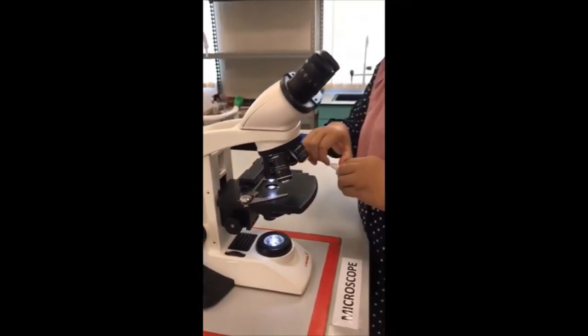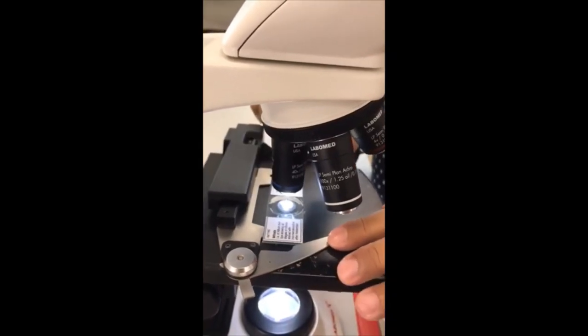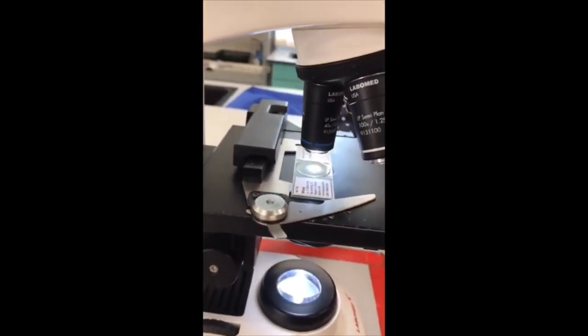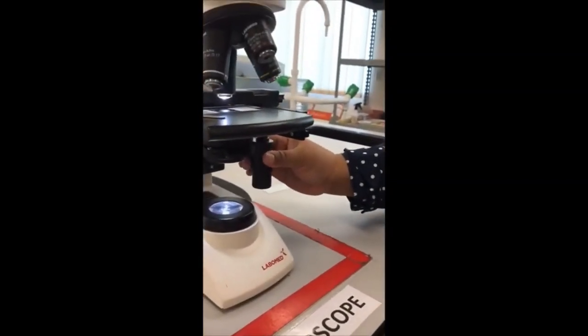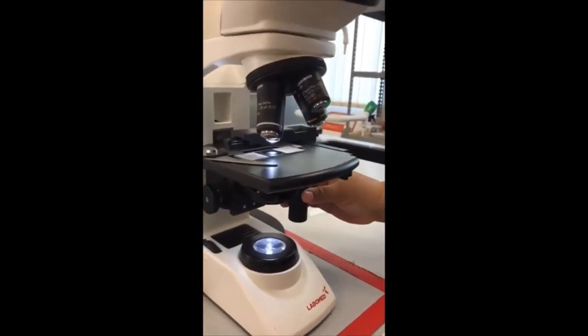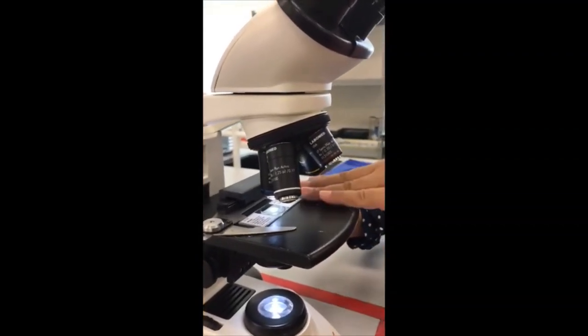And then I will place my sample. My specimen for today is Allium root — I want to see the stages of mitosis. I will place it at the mechanical stage, and there's a clip there. Using the knob below the mechanical stage, I can move the stage left or right, or front or back. I'll make sure that the light source from the illuminator is passing through my specimen.